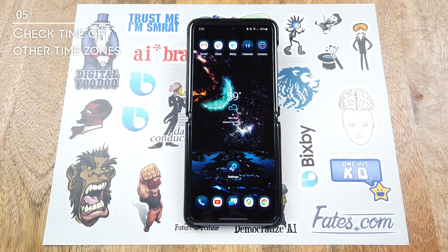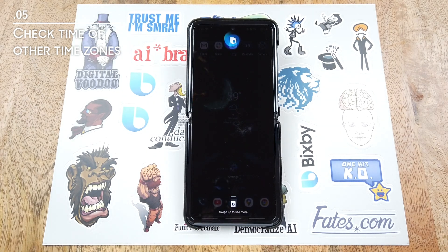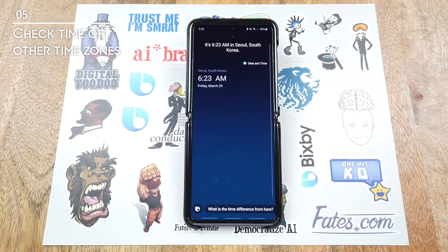Now, if you also deal with a lot of people in different time zones and regions, this one isn't necessarily just for working at home, but it's also very helpful in general. Hi Bixby. What time is it in South Korea? It's 6:23 a.m. on Friday, March 20th in Seoul, South Korea.